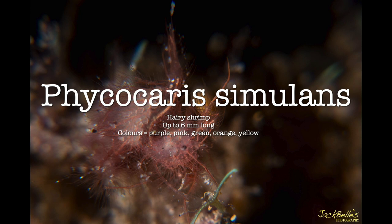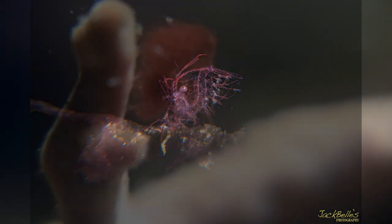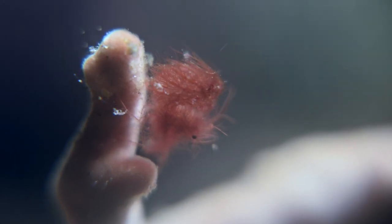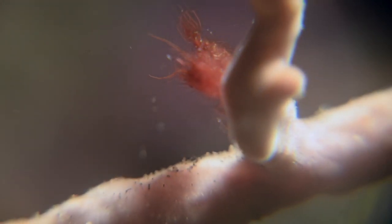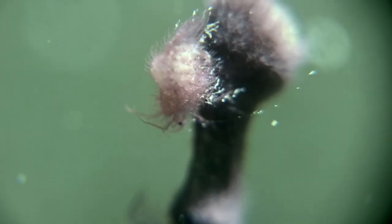The Phycocaris simulans, also known as the algae or hairy shrimp, grows up to 6 millimeters long and is found in pink, green, orange and yellow colors. Hairy shrimp are very small and normally found in clumps of algae on seagrass, rocks or tunicates, where they mimic the movement of the algae. Hairy shrimp often have eggs attached to the abdomen, like this specimen. They have interesting patterns around the eyes and long eyelashes.